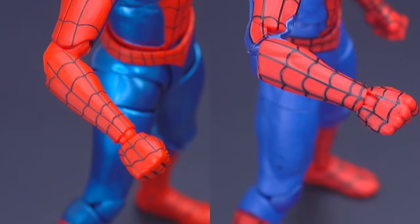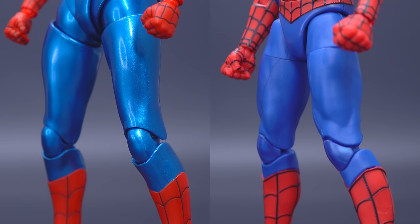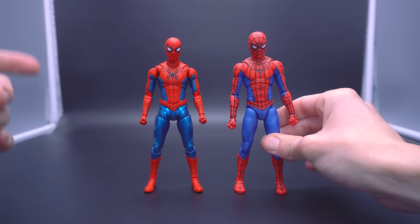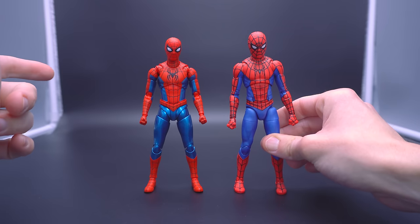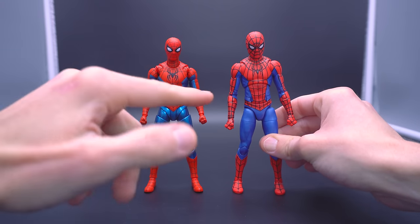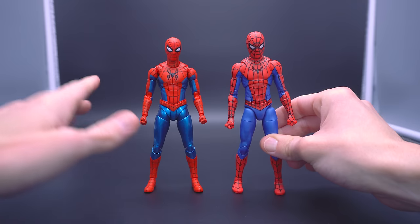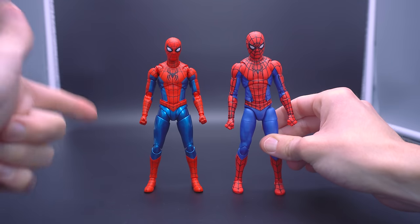Now seeing them next to each other, the Marvel Legends is almost more like a comic book representation, which depending on the person might not be the worst thing imaginable. In fact, there's probably some people who prefer this color scheme. But if you're looking for exact screen accuracy, this guy — the Figuarts — is the clear winner.